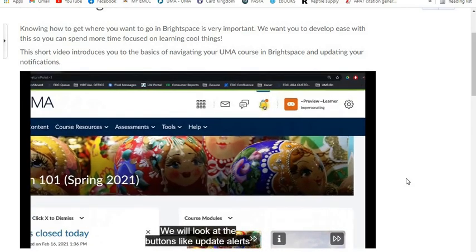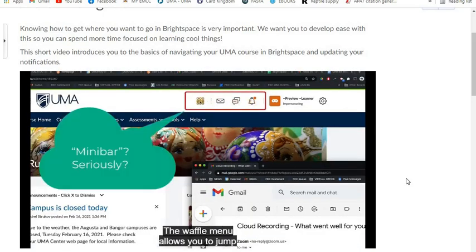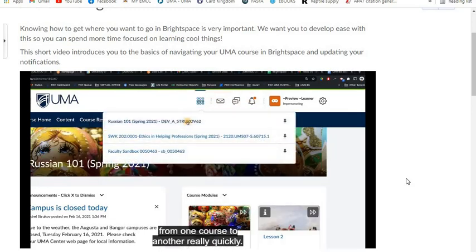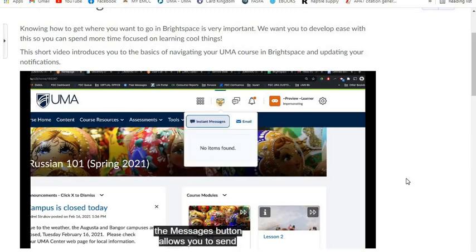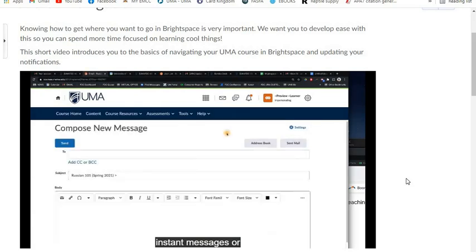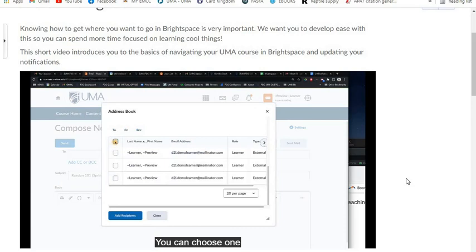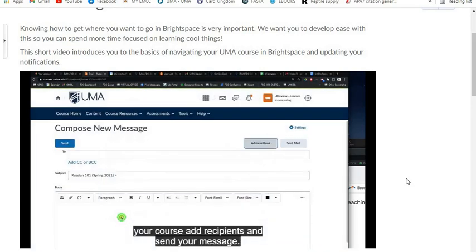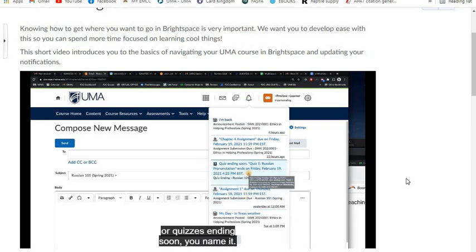Now we are back in the course. We will look at the update alerts, subscription alerts, and message alerts, and check the waffle menu. This area is called the mini bar. The waffle menu allows you to jump from one course to another quickly. The mini bar is always with you in any part of Brightspace. The messages button allows you to send instant messages or emails to your classmates — once you click the address book, you will see the list of classmates. The last button in the mini bar is called update alerts: once you click here, you will see all update messages you have received through Brightspace, such as assignments due or quizzes ending soon.